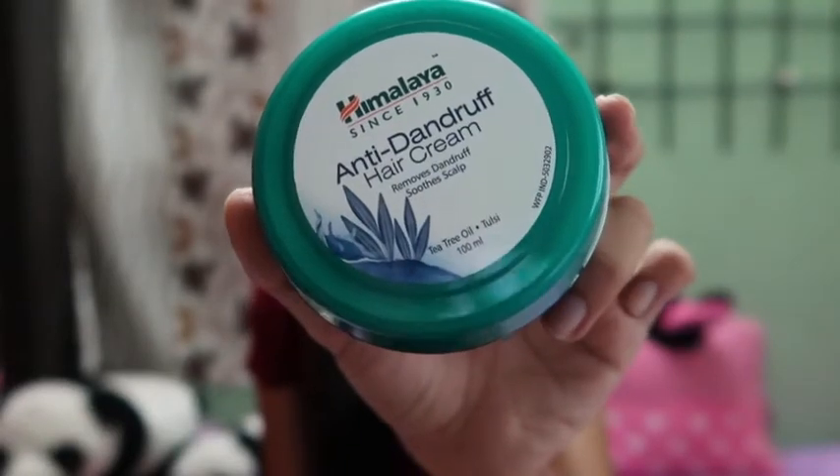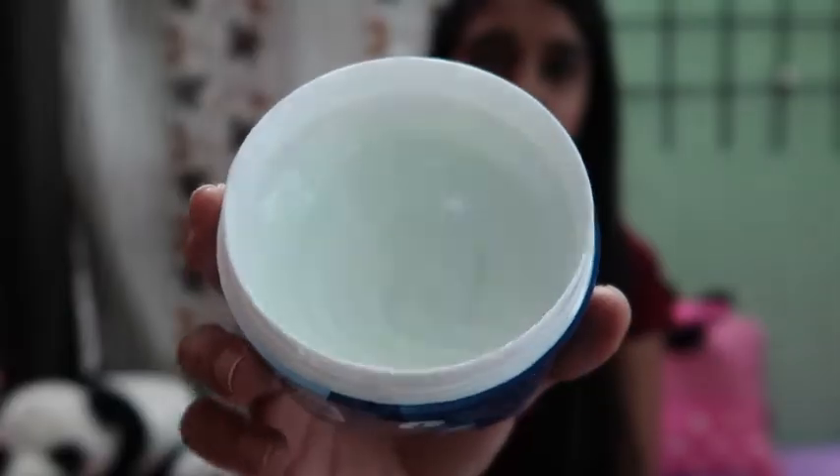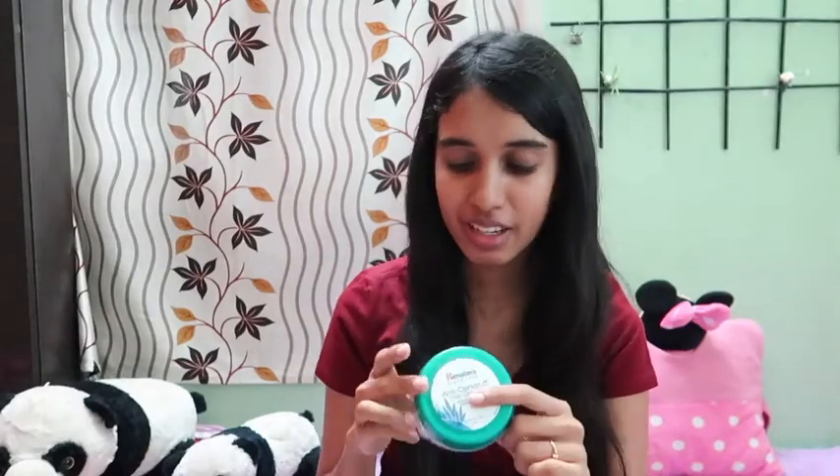The seventh product on my list is the Himalaya Anti-Dandruff Hair Cream. This really helps you get rid of all dandruff problems — I'll do a detailed video about this product. This is how the cream looks; I've used it three times and it really worked. This is something you should definitely have for summer hair care, and it's for rupees 80 and contains 100ml of product.